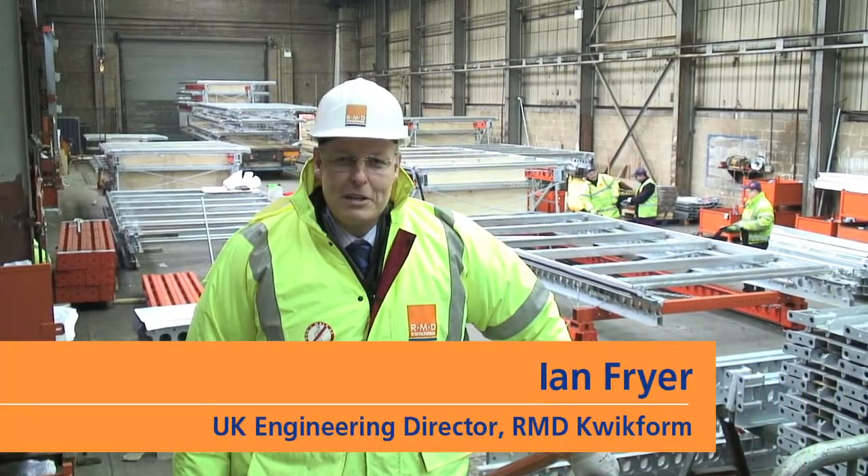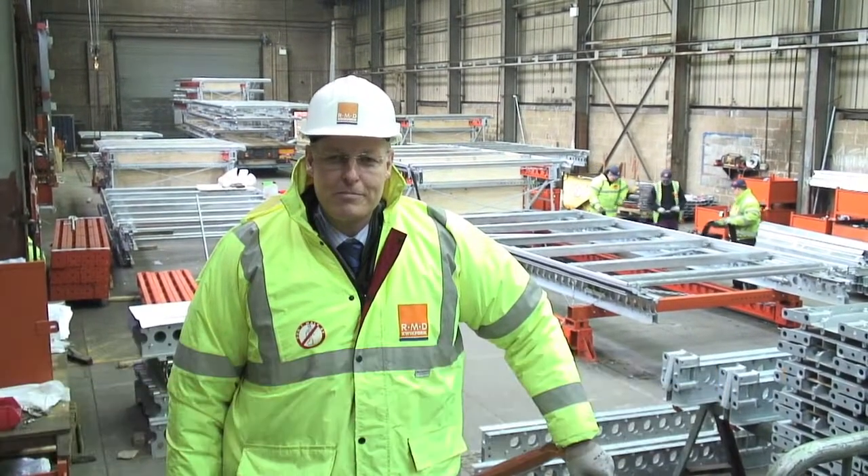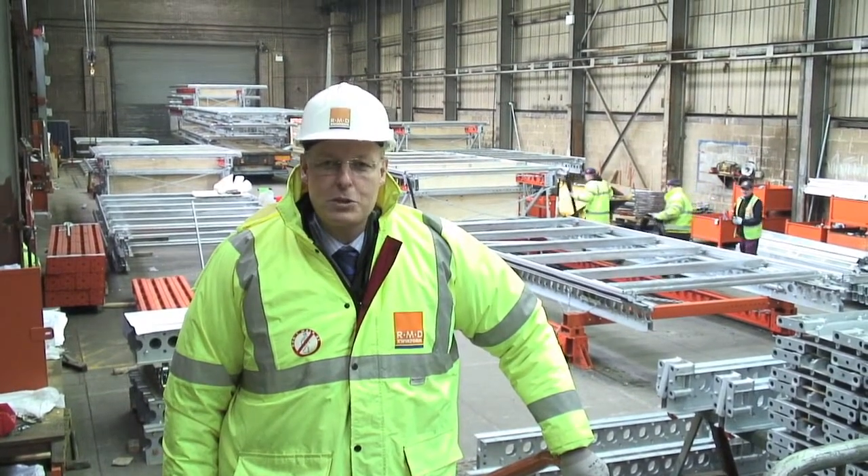Hello, my name is Ian Fryer. I'm the UK Engineering Director for RMD Quickform. I'd like to take you to see our new Ascent climbing formwork and screen product.